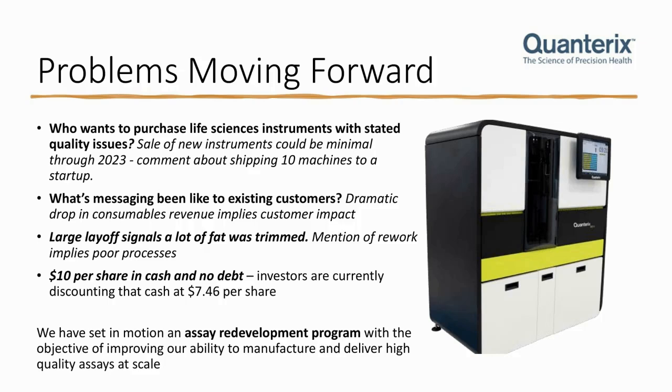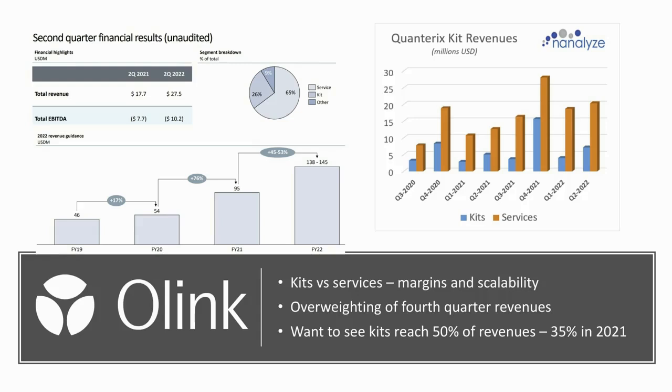Shares may be trading around that $10 range, maybe under that — certainly a concern. Moving on to Olink, this looked quite promising because it's a foreign firm and there's usually a discount associated with foreign firms, probably surrounding domestic bias. The last time we dug into this firm, we looked at kits versus services — this is pretty important. When looking at platforms, we don't want to invest in physical services because they're difficult to scale. Software as a service is easy to bring on new customers with very few incremental costs. But physical services have lower margins and a lot of price pressure.